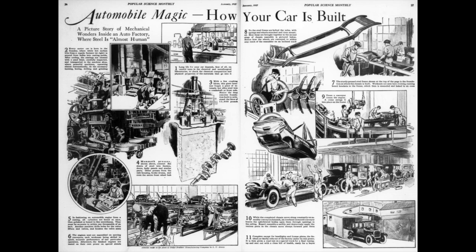Automobile magic. How your car is built. A picture story of mechanical wonders inside an auto factory, where steel is almost human. Popular Science Monthly, January 1927.